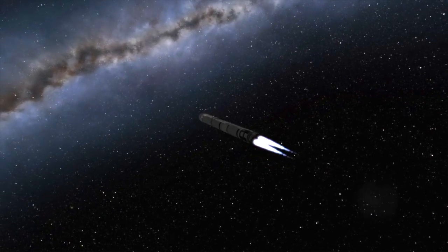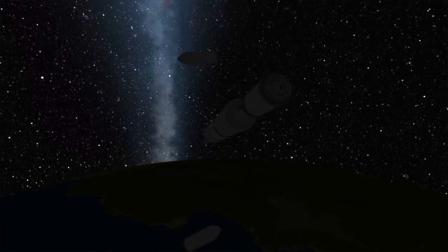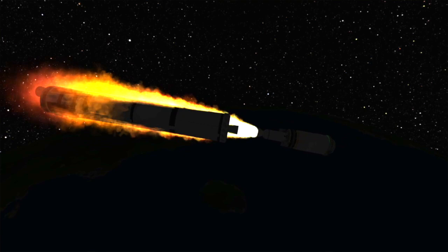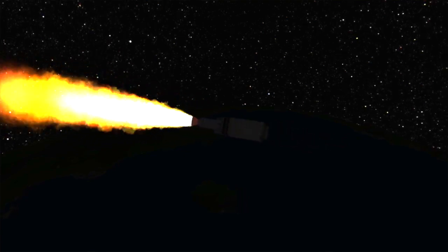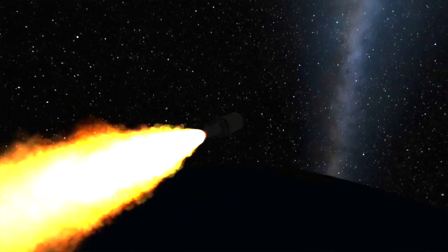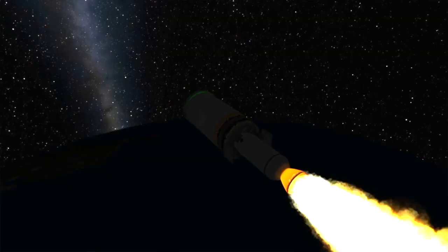A few minutes into flight, the spacecraft will be high enough where the fairings are no longer needed to protect the Cygnus spacecraft. Since they're no longer needed, they are jettisoned to conserve weight. Shortly after that, the first stage will have expended the last of its fuel and it too will be jettisoned. With the first stage jettisoned, the second stage, which is solid rocket fueled, will now be ignited. Since it is solid rocket fueled and cannot be turned off before expending all of its fuel, the length of time that it needs to burn to put the spacecraft in orbit is calculated down to the exact millisecond.